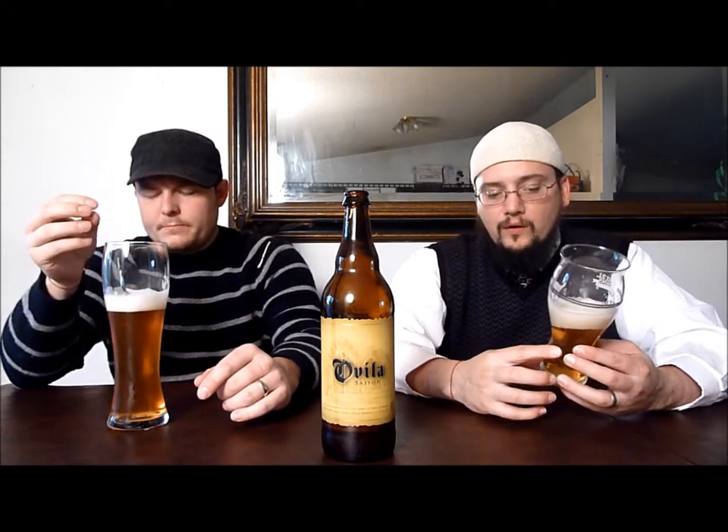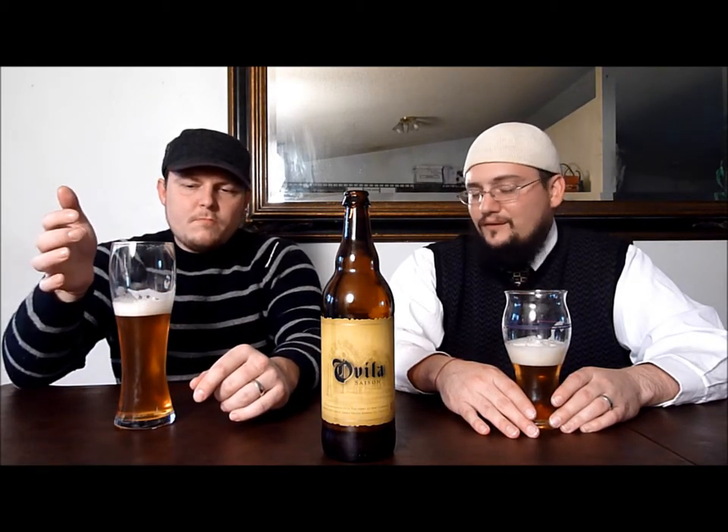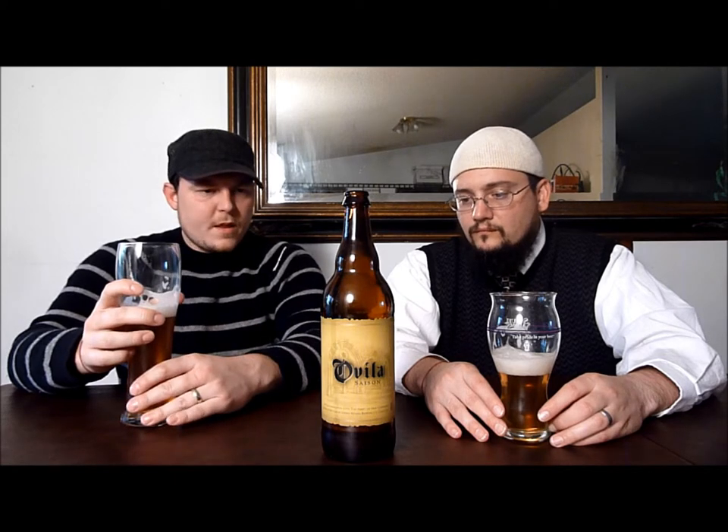It smells worthy. Spicy, peppery notes. It fits the profile — reading about saisons before I had any, this is kind of what you imagine. Light. The flavor is not similar to the nose on this one — totally different to me. There are some things reminiscent in the nose coming through, for sure. The nose smells really good; it's got a very unique smell. It's spicy — not in a bad way — it's got a sweetness to it. It's very well balanced. These aren't meant to be big beers. I'd kind of prefer a little more malt body on it.